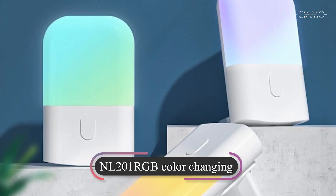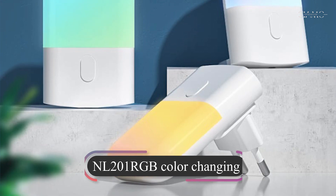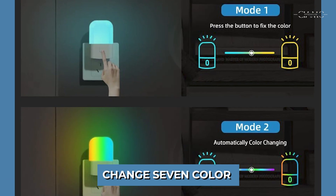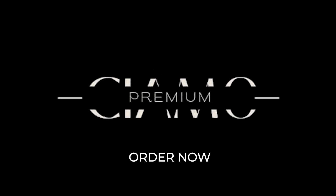If you are looking to decorate your baby room, don't worry. CIAMO has NL201RGB color-changing light that can change up to 7 colors. So what are you waiting for? Order now to get a taste of the latest technology.